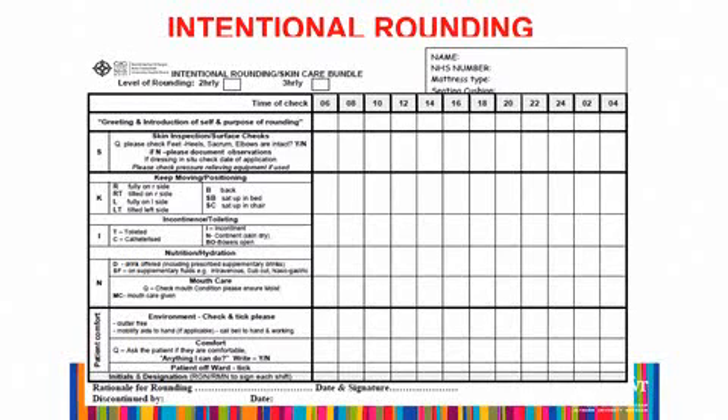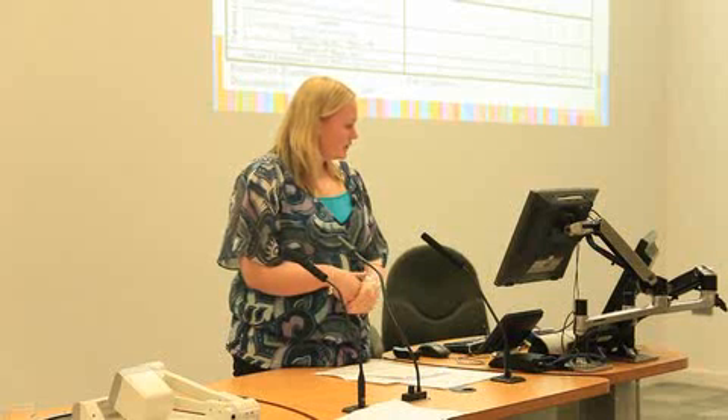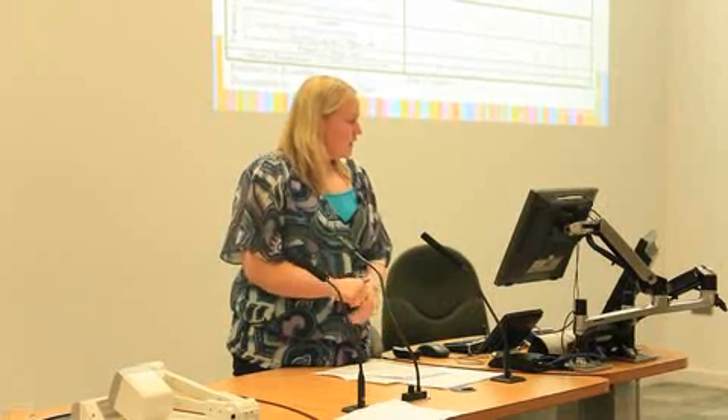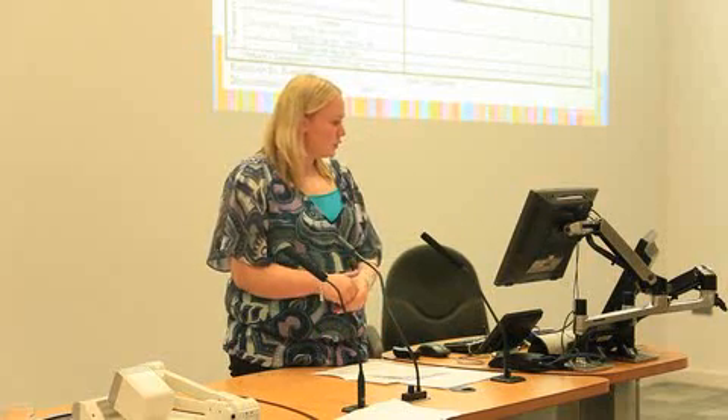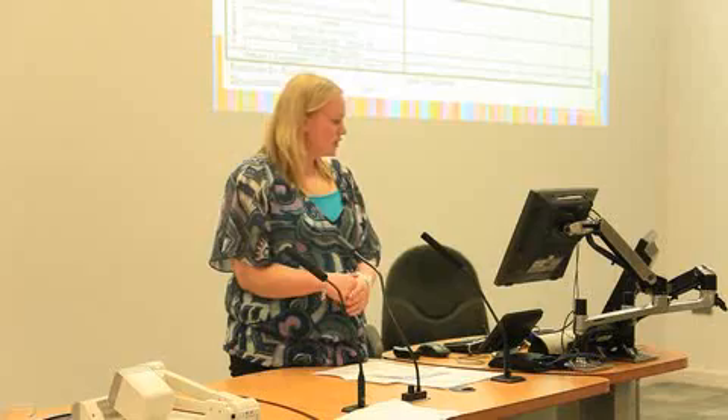As you can see, it shows where the patient is, what position they're lying in, and also their incontinence or toileting needs. It also includes making sure the patient is comfortable, so if a patient has a pressure area that's becoming sore, they can voice that concern and you can become aware of it.